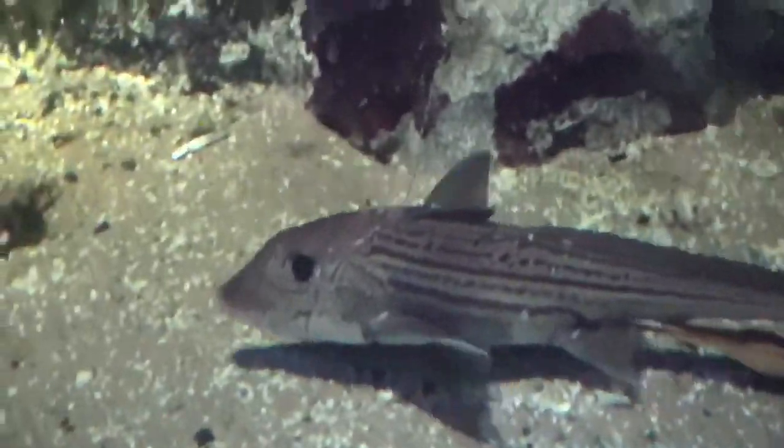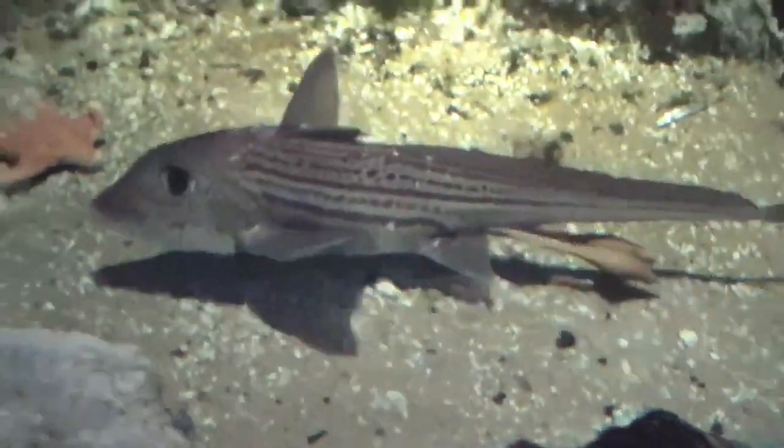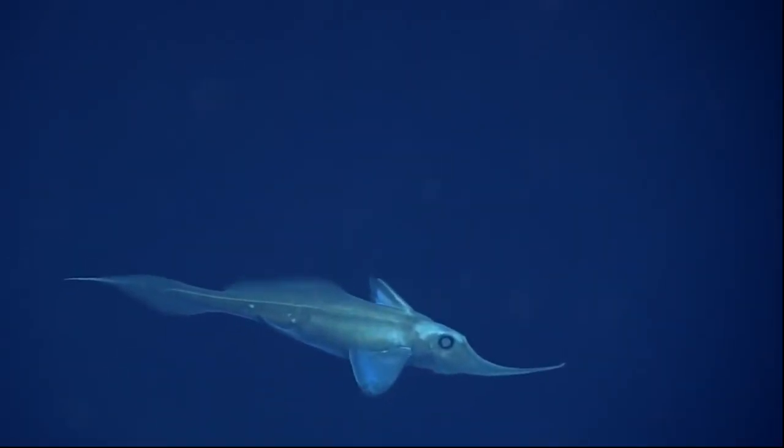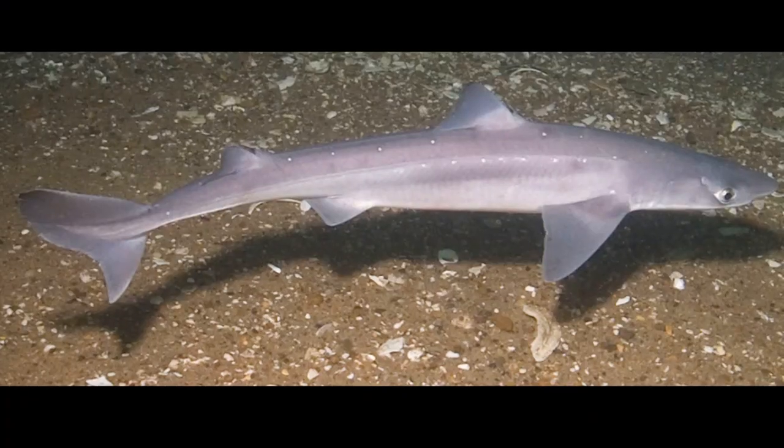Depending on the species, adult chimeras can grow over 4 feet long. They possess smooth skin and no scales. The many predators of chimeras include larger fish like sharks.